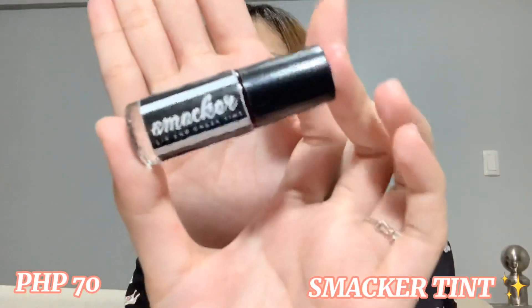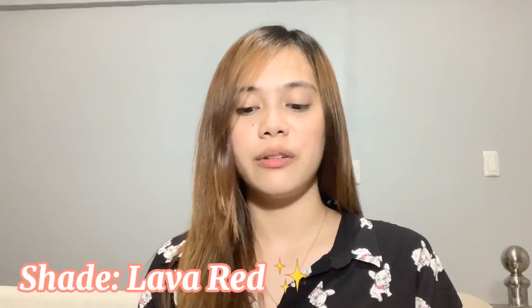Next is Macartines. Ang tinuha kong shade is Laverine — may kinuha pa akong shade na parang brownish. Binigyan sa akin kasi nag-ihtuhan kami. And kahit super liit niya, ang dami pa rin — super pigmented siya.